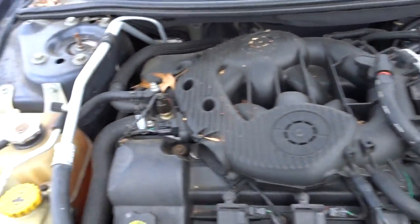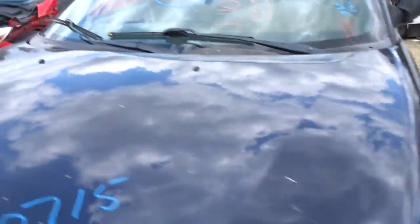This is a 2.7. It runs great, low miles — 56k. Must have been somebody's summer toy.